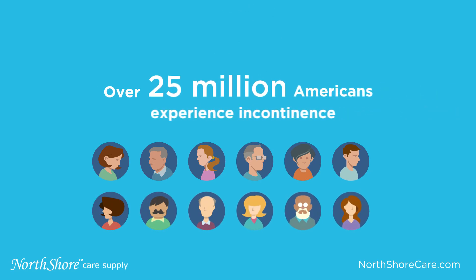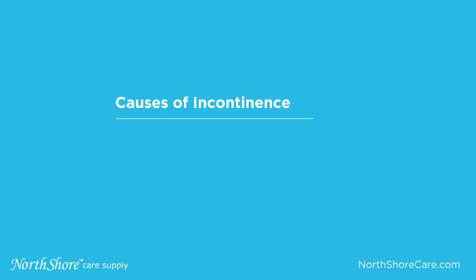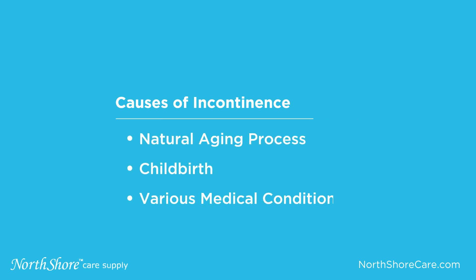Did you know that incontinence affects more than 25 million Americans? This can be caused by the natural aging process, childbirth, or by various medical conditions.